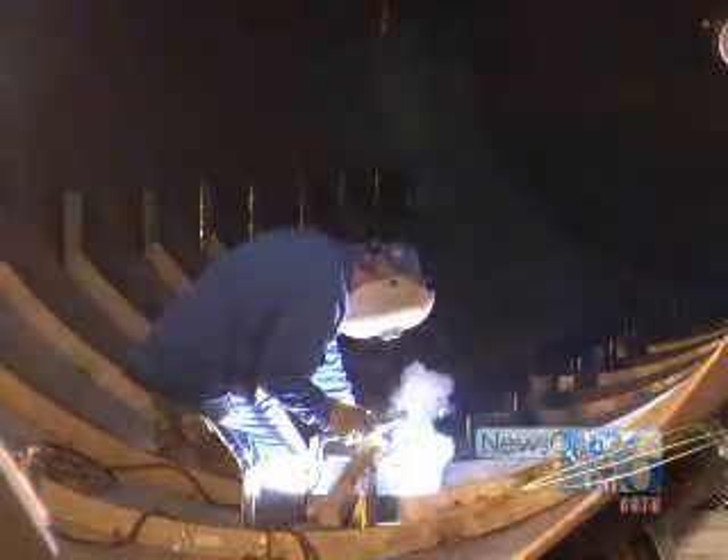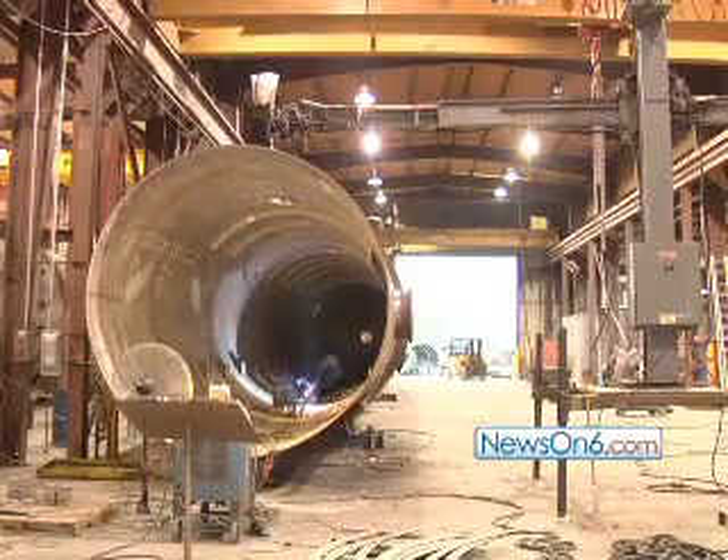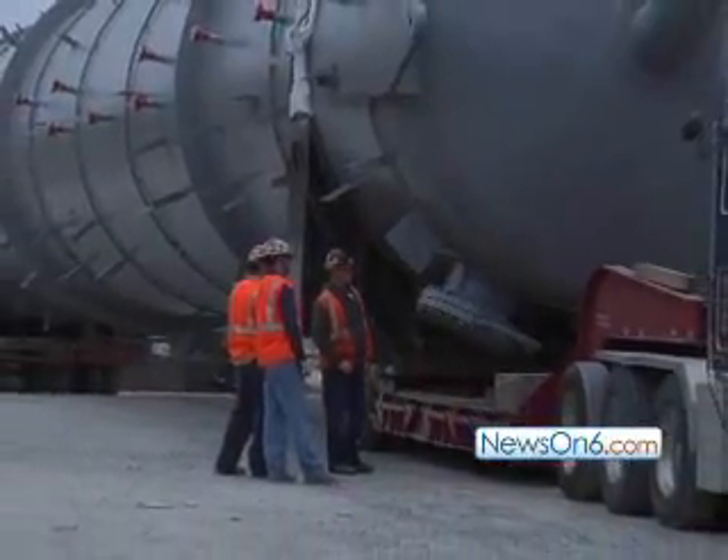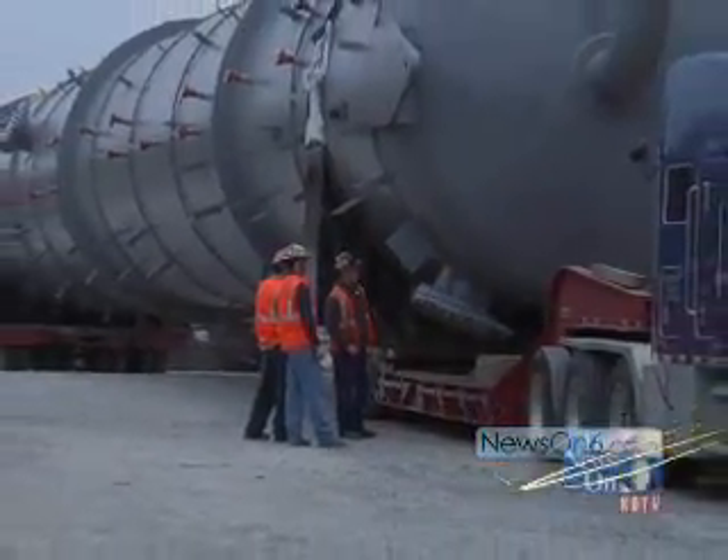Primarily as a fabricator of small pipeline related equipment, and through the years we've grown to the point where we build vessels as large as the one you see behind me. It's about 168 inches in diameter, about 120 feet overall length, weighing in excess of 330,000 pounds.